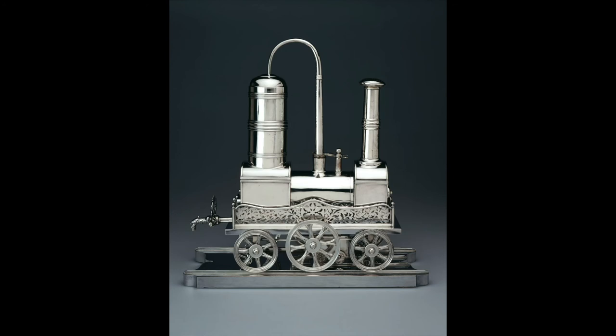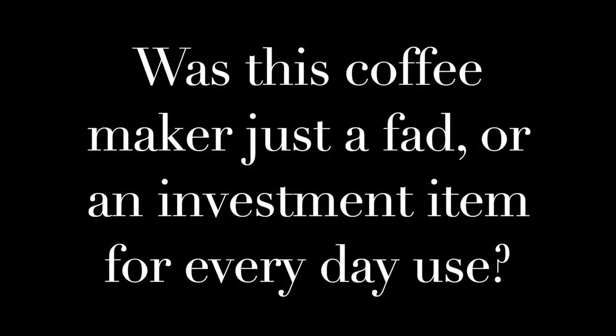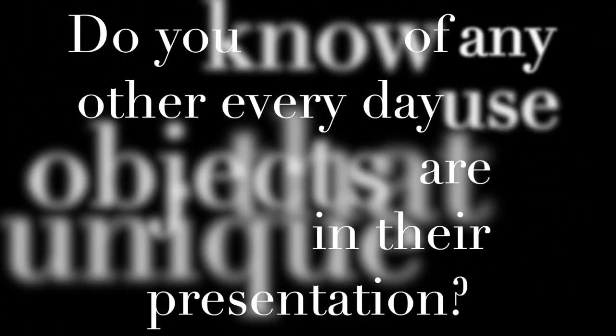Just a few questions to wrap up our Cam Look. What sort of people do you think owned these types of novelty objects — collectors, everyday people, or maybe the upper class? Were they similar to fashion trends, where the excitement surrounding these unique pieces fades? Or was this a type of coffee maker truly going to stand for everyday use? Do you have any other examples of everyday objects around the house that take on a unique flair such as this? I would love to see some in the comments below.